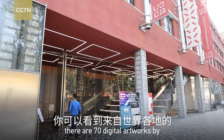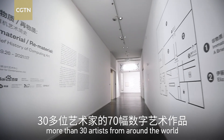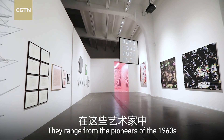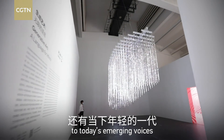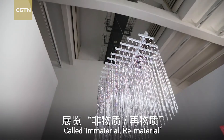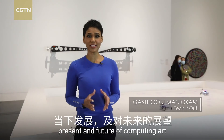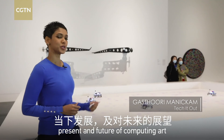Over here there are 70 digital artworks by more than 30 artists from around the world. They range from the pioneers of the 1960s to today's emerging voices. Called Immaterial, Rematerial, this exhibition traces the past, present, and the future of computing art.